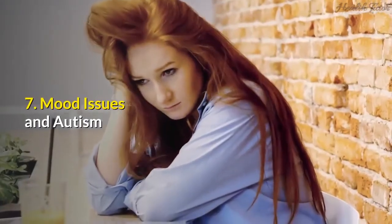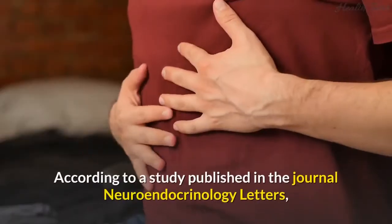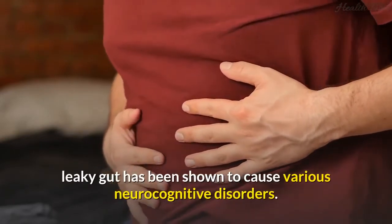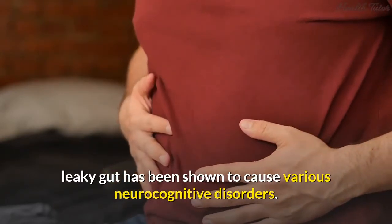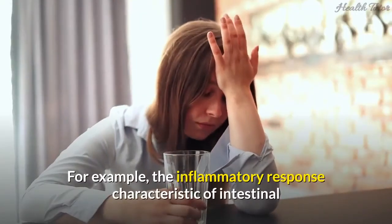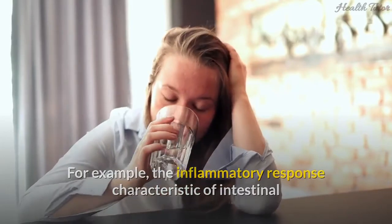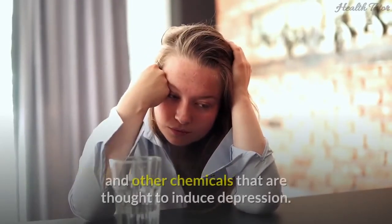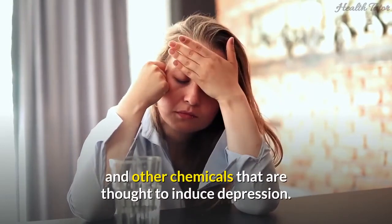7. Mood issues and autism. According to a study published in the journal Neuroendocrinology Letters, leaky gut has been shown to cause various neurocognitive disorders. For example, the inflammatory response characteristic of intestinal hyperpermeability triggers the release of pro-inflammatory cytokines and other chemicals that are thought to induce depression.